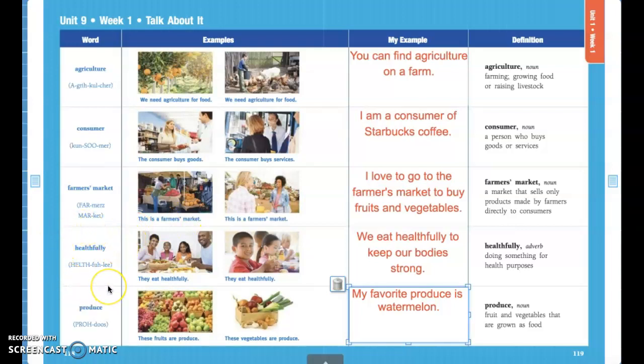Our fourth vocabulary word is healthfully. Healthfully just means that we are doing something for health purposes — eating things that are good for our body and help our body grow and become big and strong.